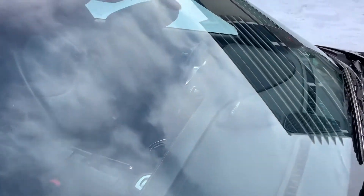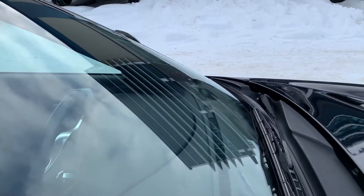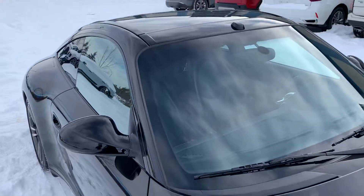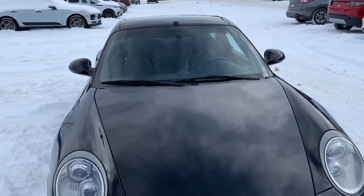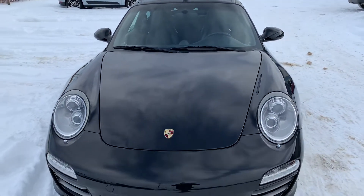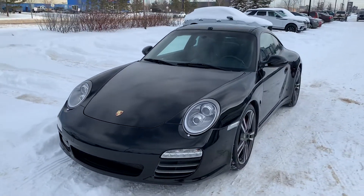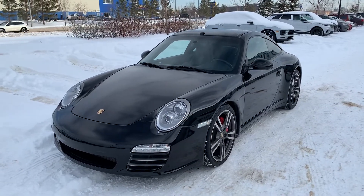Taking a look at the windshield here — looks to be in great condition too, no cracks or anything to mention. Very, very nice example of a Targa. I hope this video gives you a better idea as to what this Targa has to offer you. If you have any other questions feel free to reach out to me directly — you can reach me at 780-426-3000. Again, my name is Josh and hopefully we'll talk to you soon.